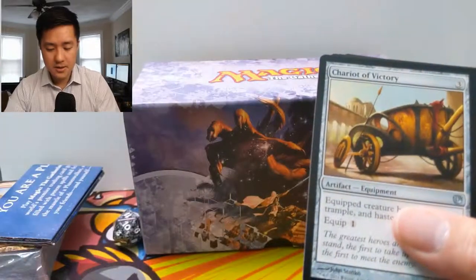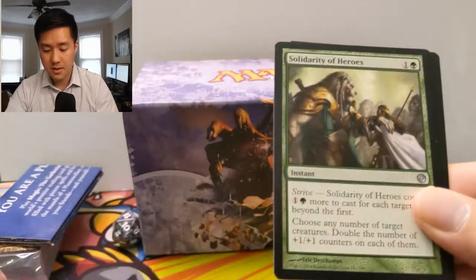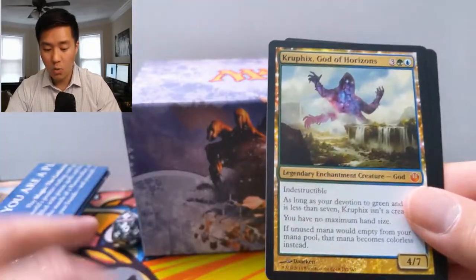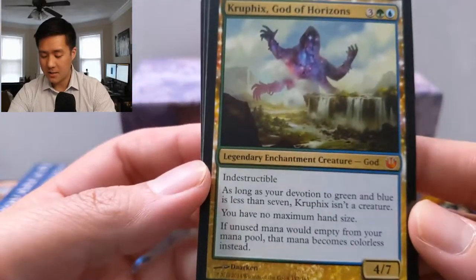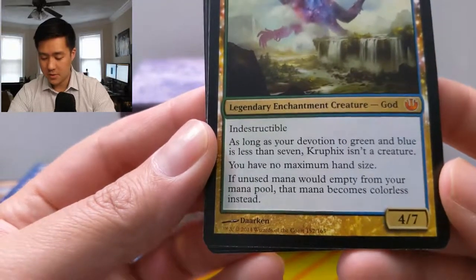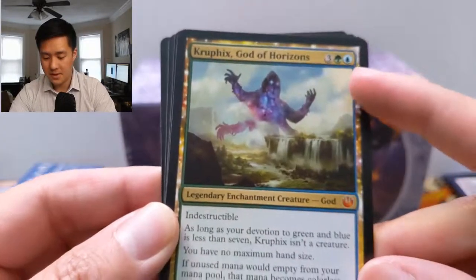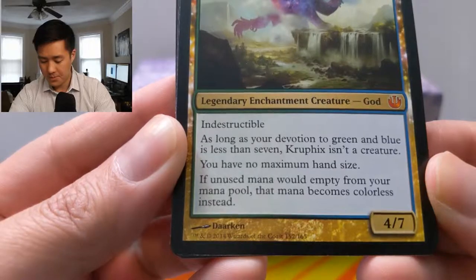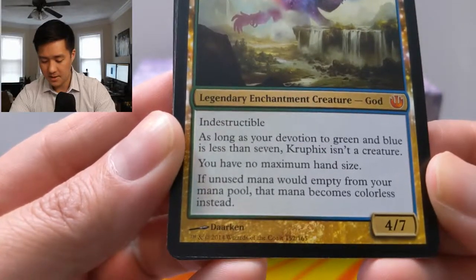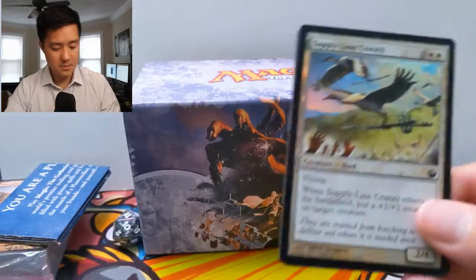We got a Chariot of Victory, Kiora's Dismissal, Solidarity of Heroes — and then, oh nice, Kruphix, God of Horizons! Very nice. So these are the ones that need devotion to become indestructible creatures. As long as devotion to green or blue is less than seven, it's not a creature. You need seven devotion in green or blue. You have no maximum hand size, and if unused mana would empty from your mana pool it becomes colorless instead. And a foil common — very nice. So we did get a god pull!